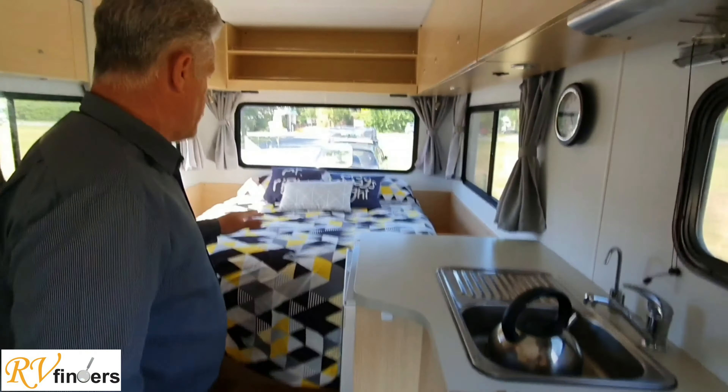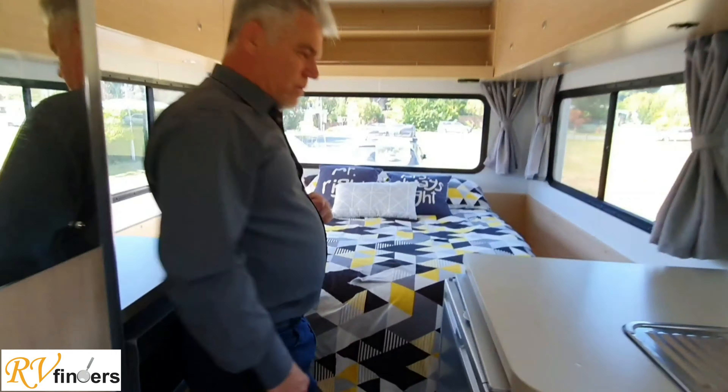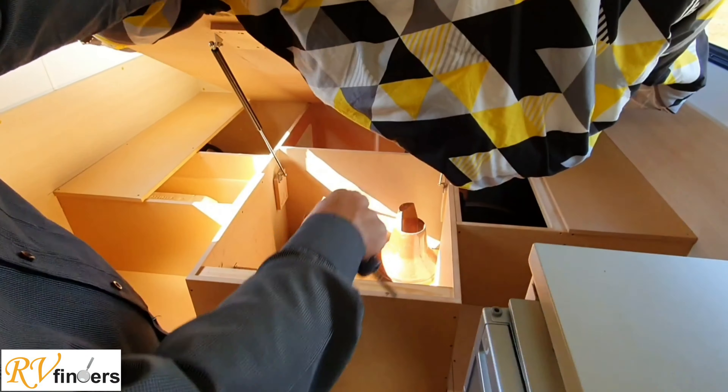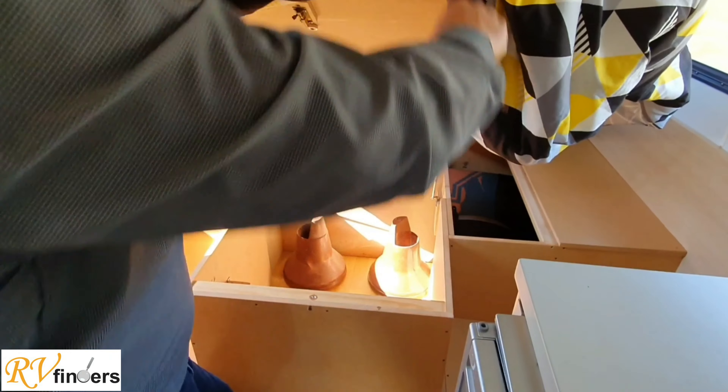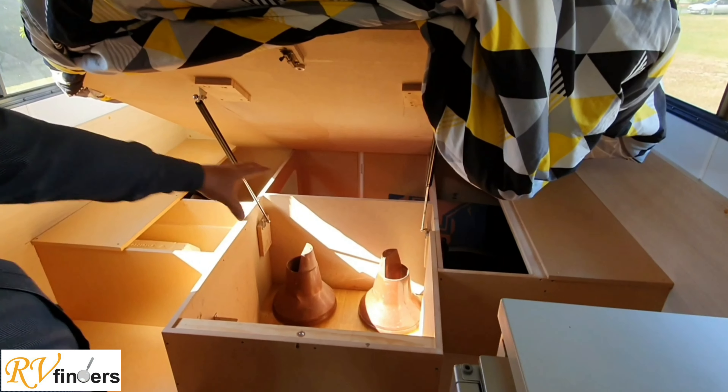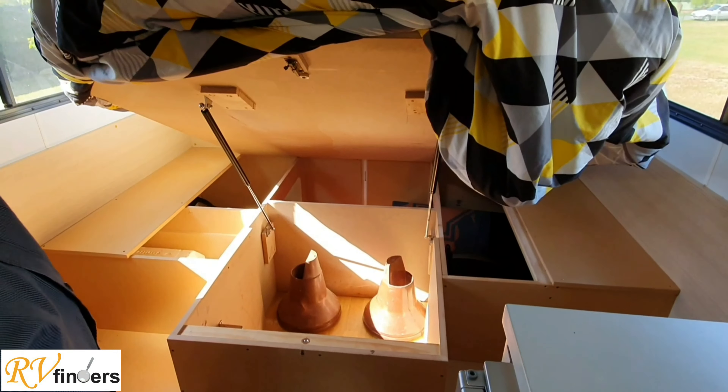Now before we go to the back, this motorhome is pretty unique. Most of these four-berths have got the luton on the top and at the back a rear lounge, but this one has been converted into a walk-around bed, which is pretty amazing. It's got a nice thick mattress, and if you lift it up there's your storage. That storage at the back is the one straight through that I showed you a moment ago. That's the water heater there, and then lots of storage here as well.